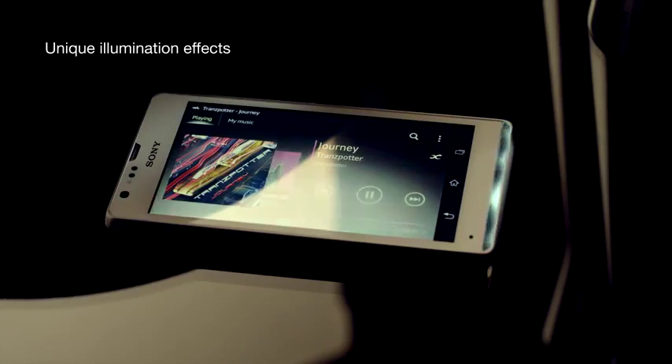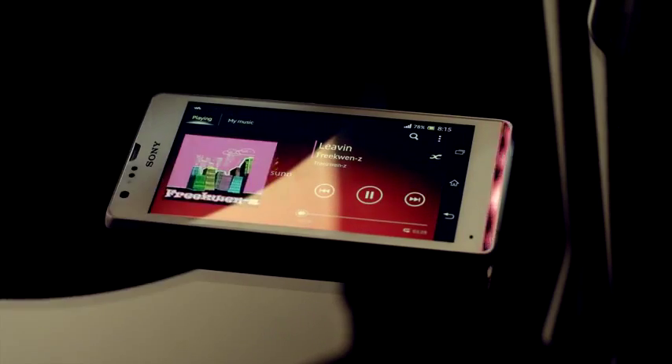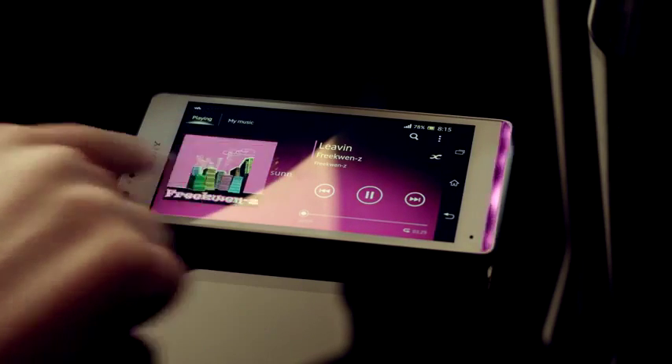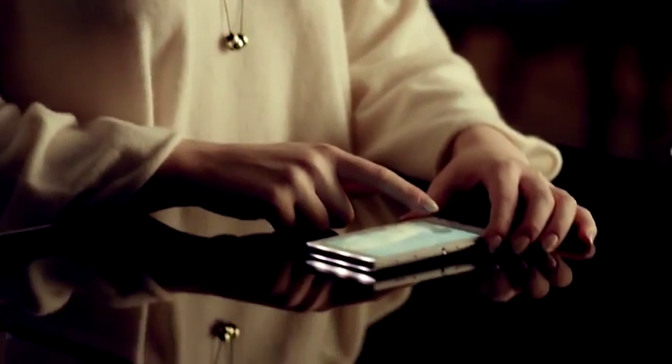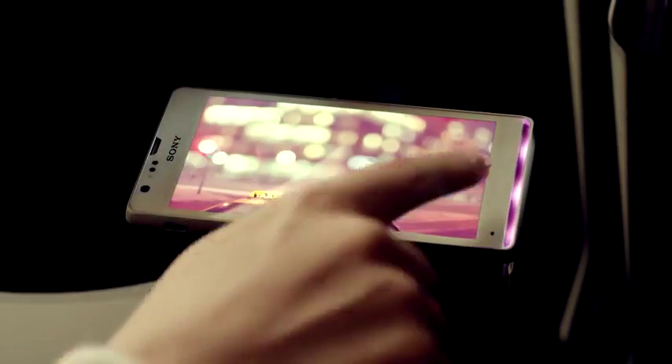Play your music through the Walkman app — the illumination adapts to the main color of the album art. Or view pictures with the Album app and see how the color of the light matches the image.